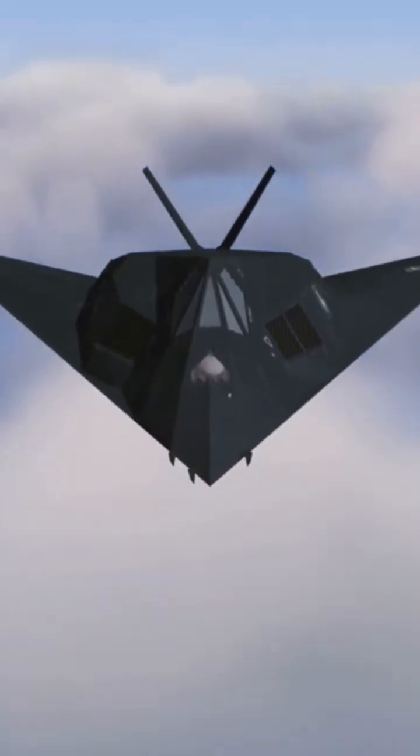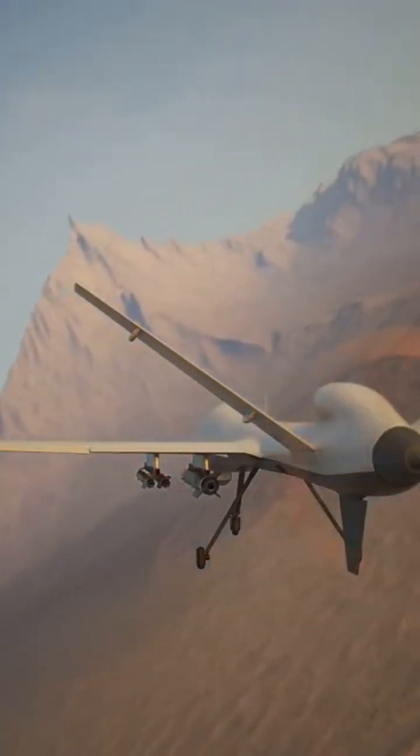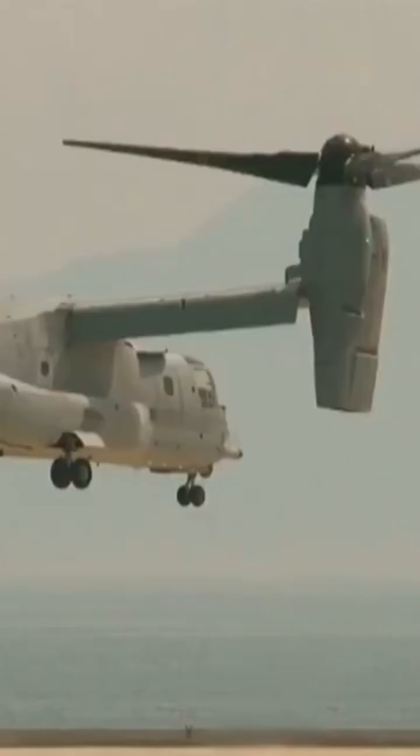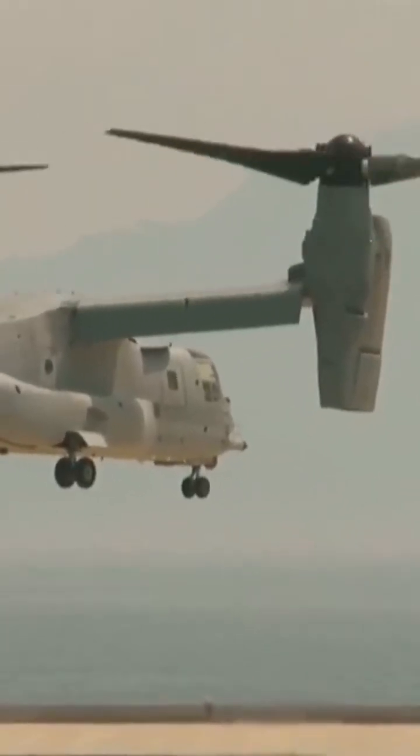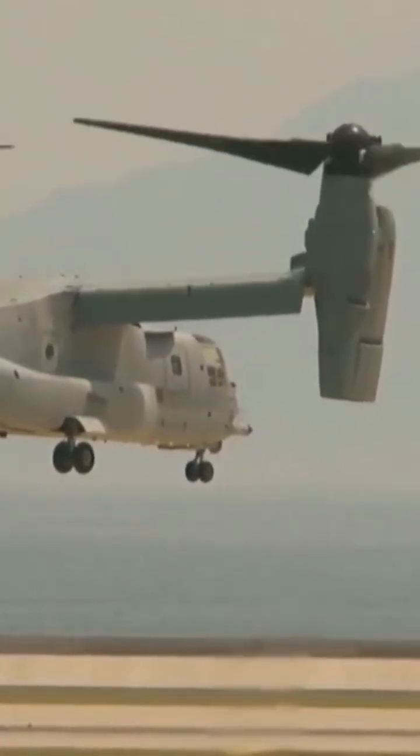Don't forget the CH-6, which offers both strike and reconnaissance variants — it's versatile and deadly with an endurance of up to 21 hours. There's also the CH-10, a tilt-rotor UAV, and the CH-91, designed for reconnaissance and surveillance missions. Each of these drones brings unique capabilities to the table.